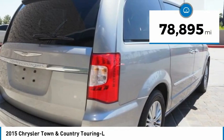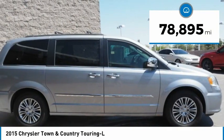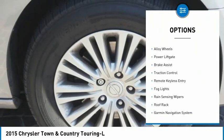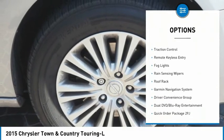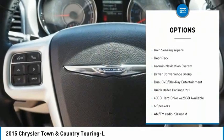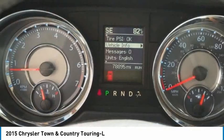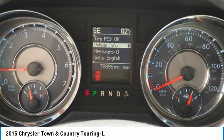This vehicle has less than 80,000 miles. Here are some of this vehicle's great options: touring suspension, electronic stability control, alloy wheels, power liftgate, brake assist, traction control, remote keyless entry, fog lights, rain sensing wipers, and roof rack.